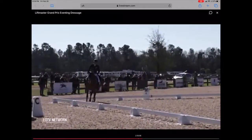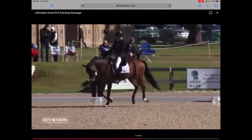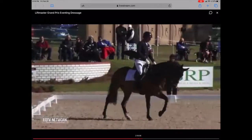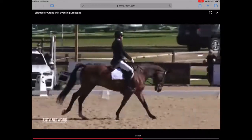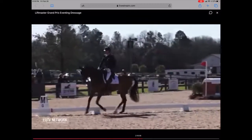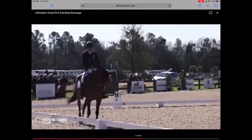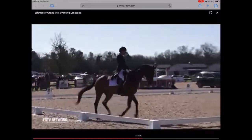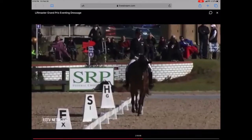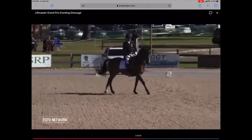Boyd was probably being a little bit more conservative with that extended canter, because again we're going right into having to lengthen the horse's neck, lengthen the reins, and show them a little bit of stretching.